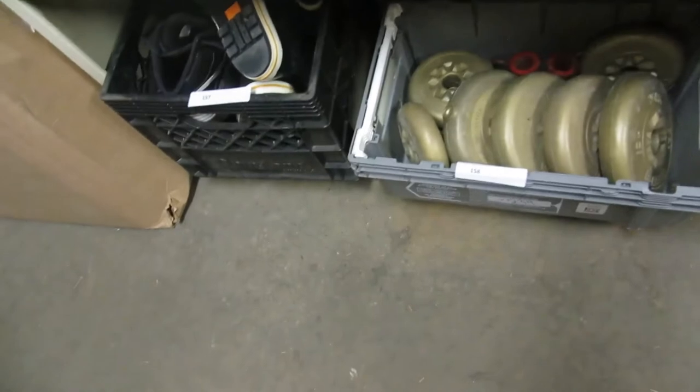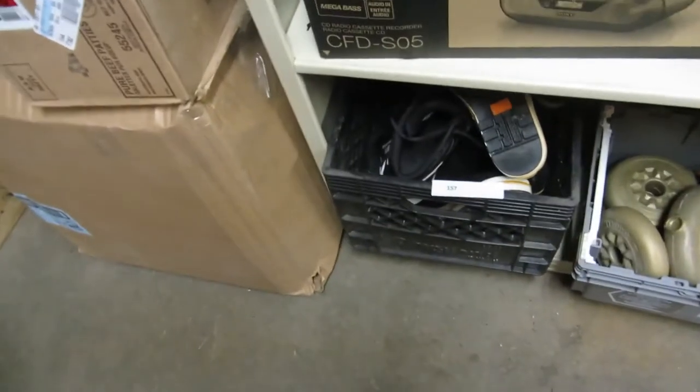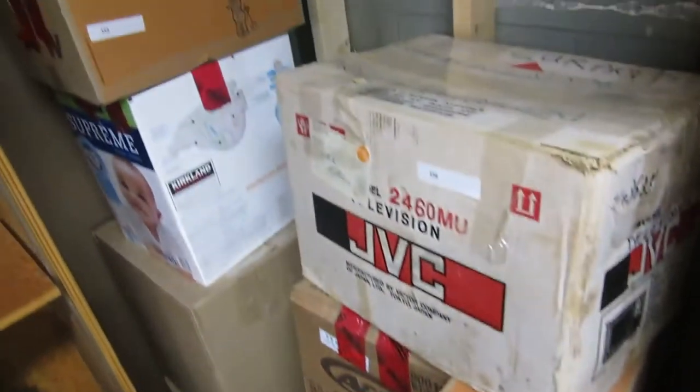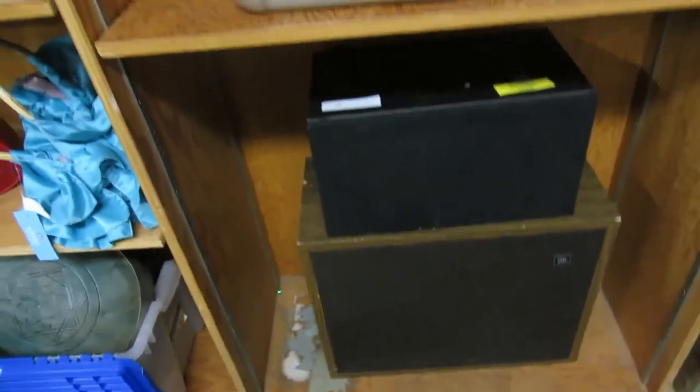We also have some ventilator dust masks, some weights, and some kids' rubber boots and shoes. We've got some storage boxes — four storage boxes in this lot and four more in the next lot. We're getting rid of lots of storage this week. We also have another charity item: a JBL speaker — they actually work.